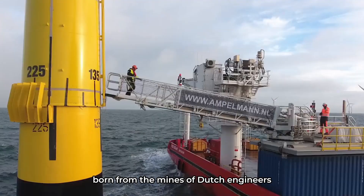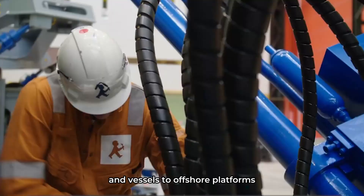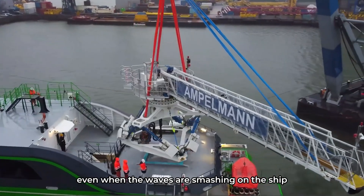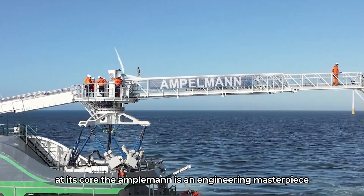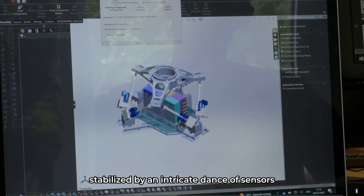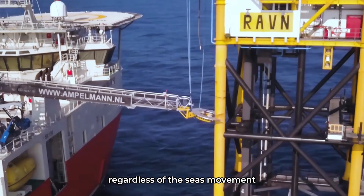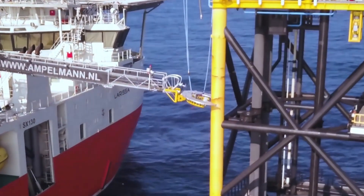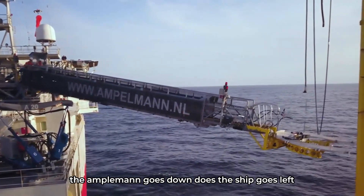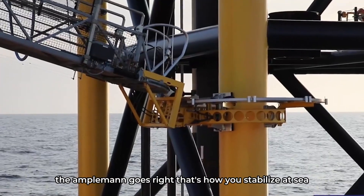Born from the minds of Dutch engineers, this cutting-edge technology transforms the journey from ships and vessels to offshore platforms into a walk in the park, even when the waves are smashing on the ship. At its core, the Ampelman is an engineering masterpiece — a high-tech gangway system stabilized by an intricate dance of sensors and six hydraulic cylinders, ensuring it remains horizontal regardless of the sea's movement. Basically, this system does exactly the opposite of what the boat does: does the ship go up? The Ampelman goes down. Does the ship go left? The Ampelman goes right. That's how you stabilize at sea.